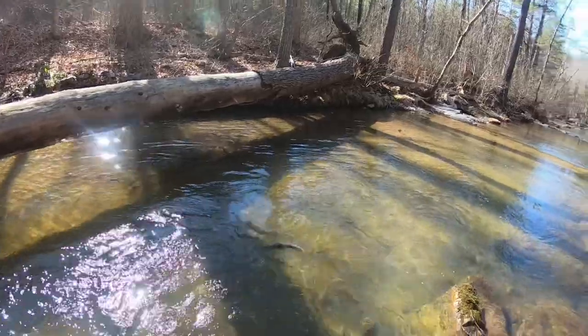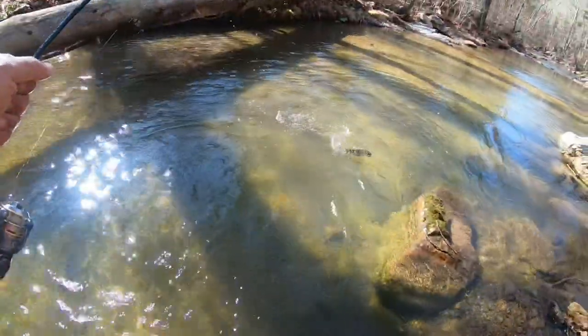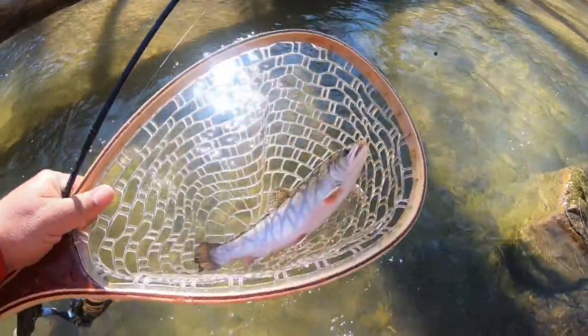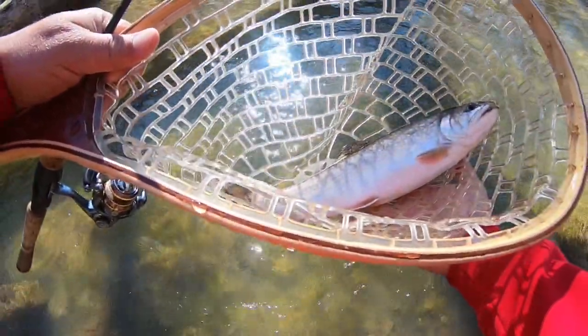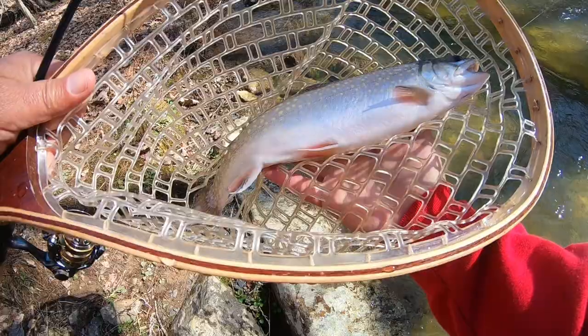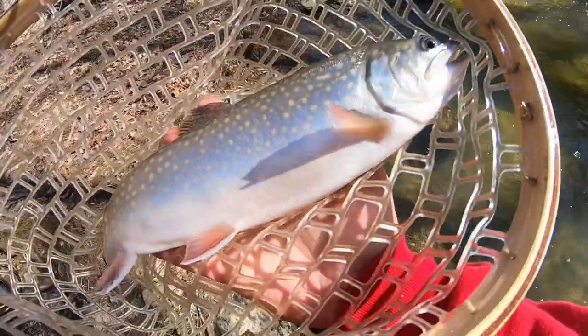Alright guys, Pinchcrawler did it. That's what I'm talking about — that is a beautiful brook trout. I mean beautiful. I worked hard underneath this log. I got a brook trout right here.